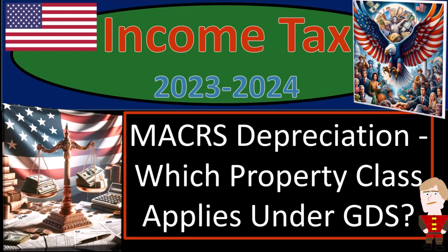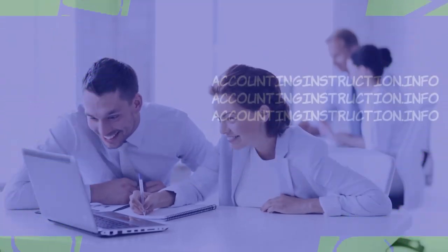Income tax 2023-2024, MACRS depreciation — which property class applies under GDS?